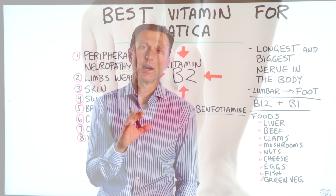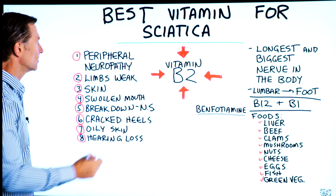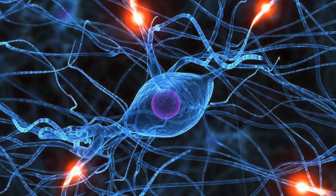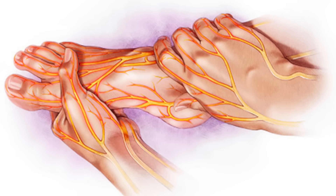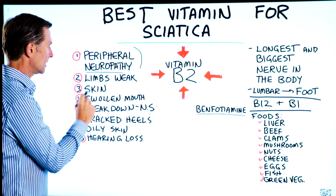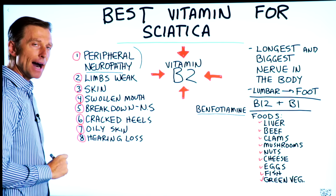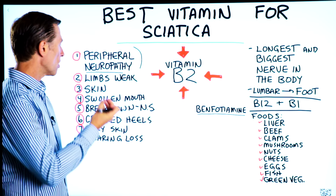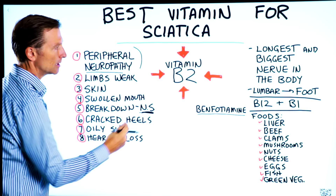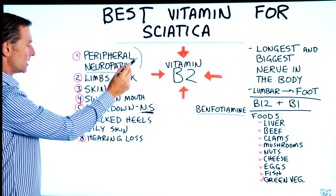I also wanted to talk about additional symptoms that can occur if you're low in vitamin B2. Peripheral neuropathy is nerve damage in the peripheral, which means it refers down into either the arm or the leg. The limbs become weak. You can also get skin lesions or skin problems, a swollen mouth or tongue, or a red tongue. There can also be breakdown of the nervous system — specifically the myelin sheath, the outer part of the nerve.